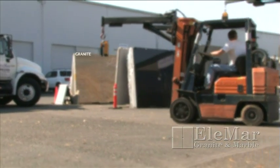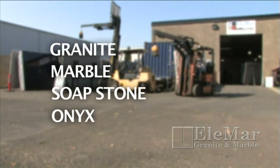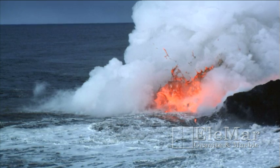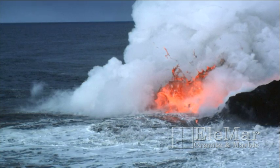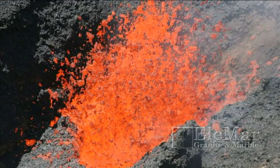Elemar is a supplier of granite, marble, soapstone, and onyx. As natural products derive from unique combinations of elements, minerals, heat, and pressure, each kind of stone has different aesthetic and physical properties.